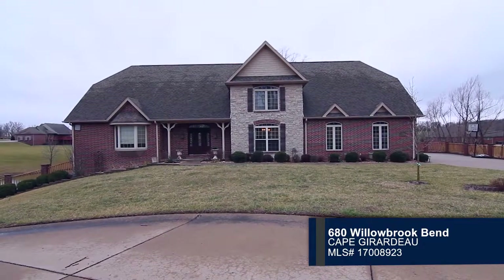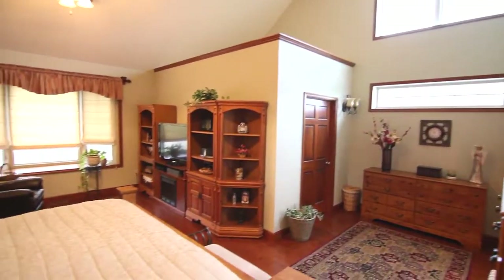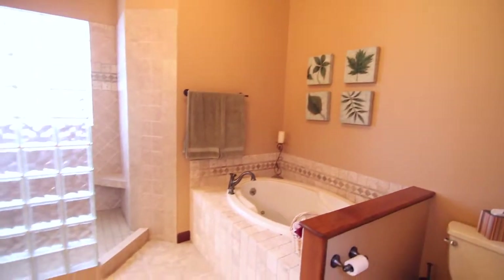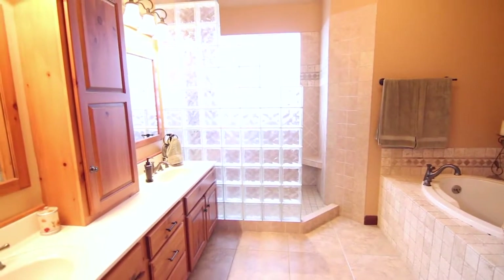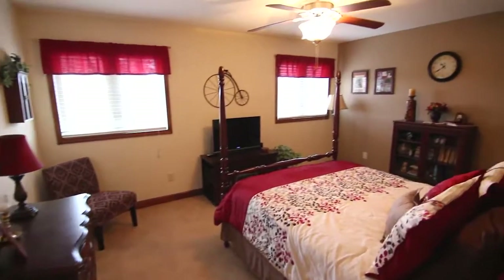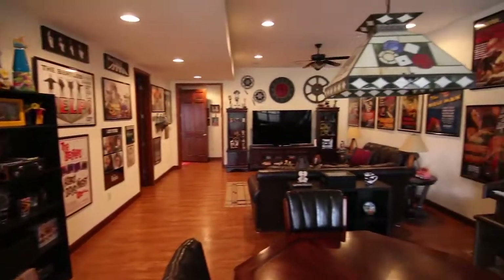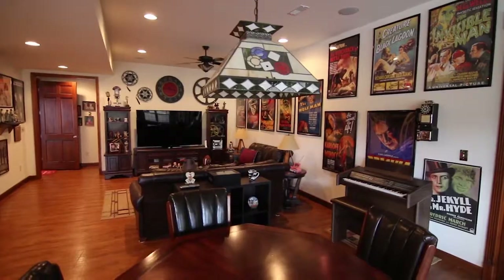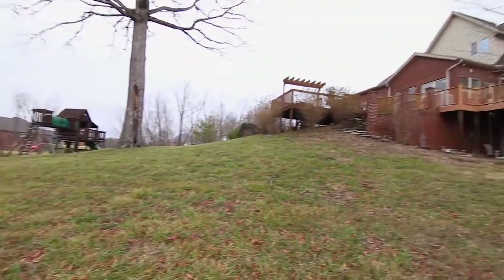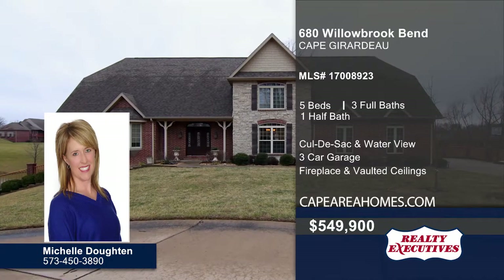Don't miss this impressive Cape Girardeau home with a stone brick exterior. A vaulted ceiling and brick fireplace greet you in the living room. A 12-by-7 walk-in closet and sitting area can be found in the spacious master bedroom. The attached master bath has a glass block shower and separate tub. A half-wall counter separates the dining room from the kitchen. Five bedrooms and three-and-a-half baths are featured in the home. Entertain guests in the spacious lower level with a family room. Relax on the back deck overlooking the lake. The backyard also offers plenty of space for friends and family. Schedule a tour today when you call Michelle Doughton.